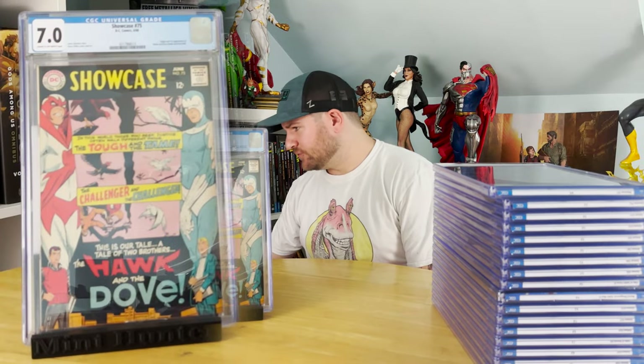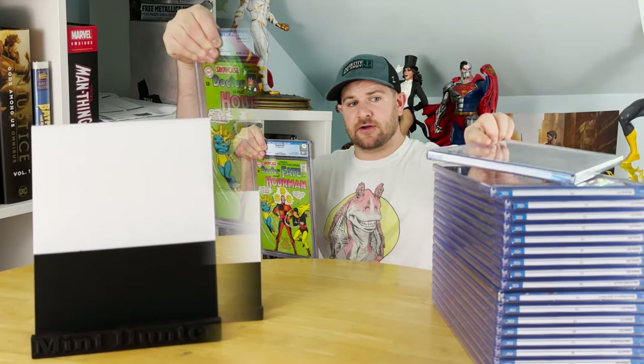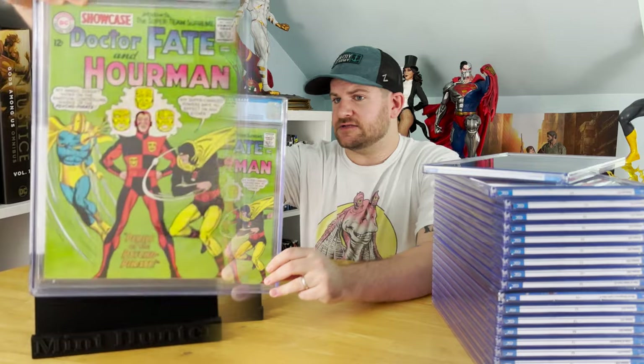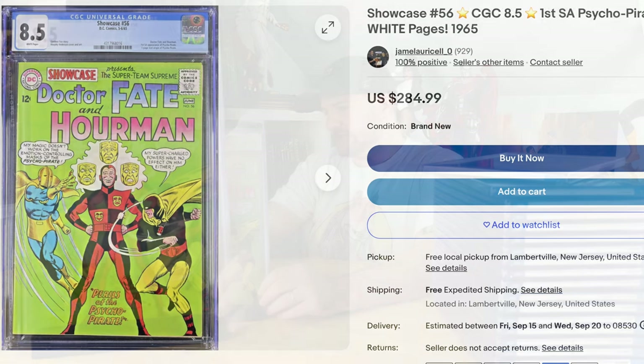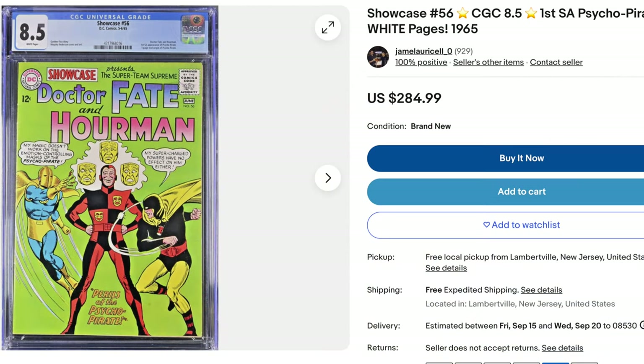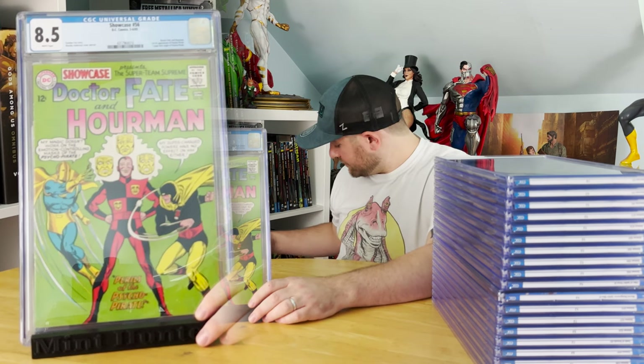Second to last book: Showcase #56 — another favorite of mine from this submission. I think I said this one would get an 8 at the absolute best, and it actually got the 8.5. This is the first appearance of Psycho Pirate — the Roger Hayden Psycho Pirate that we all actually know, who played a part in the Batman stories with Tom King recently and in Crisis on Infinite Earths. There was a Psycho Pirate in the Golden Age, but this is the one with that costume and name. That's 8.5 white pages — I couldn't have asked for better.